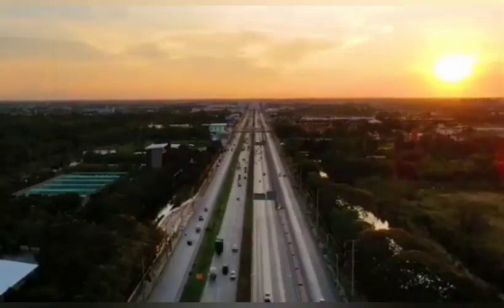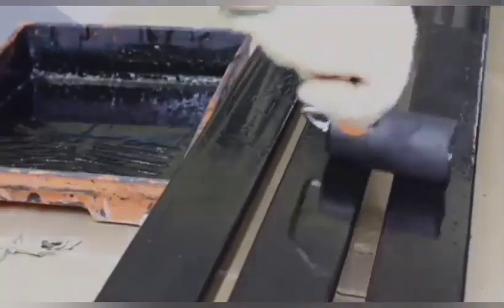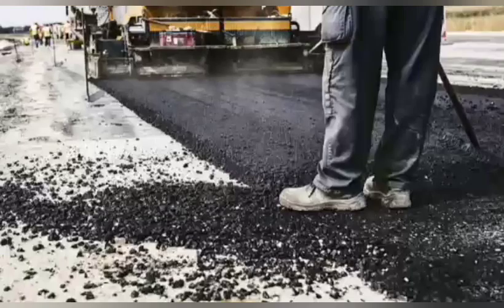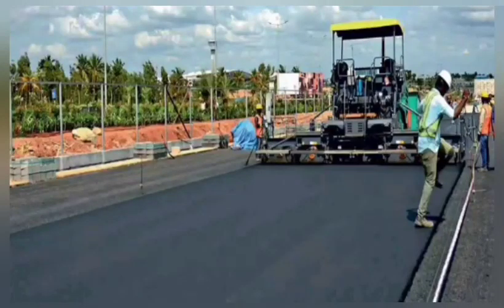A steel road is a metallic road built with steel slag, a waste material from steel industries. Its thickness is 30% less compared to an ordinary road made of asphalt, soil, bitumen, and natural aggregates. The use of steel slag also makes the road more durable, as steel is stronger and tougher than iron.